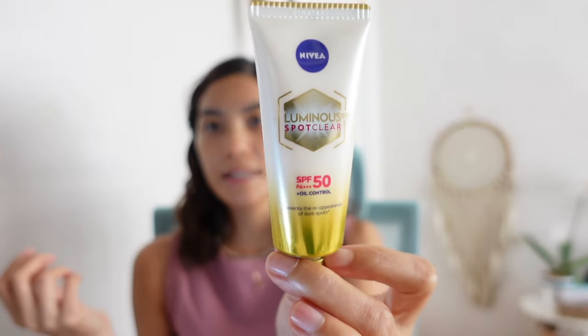I won't use a primer. This is the sunscreen I will use — it's almost out. This is from PR, but it's my favorite for wearing under makeup because it works great as a primer. The Luminous 630 Spot Clear, with SPF 50, PA++++, and oil control. That's why I love it under makeup — it really acts like a primer. This is not a sponsored post, I genuinely love it. After they sent me the PR, I kept repurchasing. It's not sticky, no white cast. Don't forget to put sunscreen on your eyelids too.